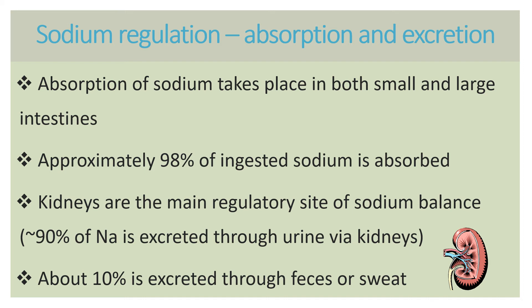Sodium is regulated mainly by the kidneys — not only because we lose or excrete sodium via urine through the kidneys, but also because, as you will see in a moment, kidneys play a role in secreting specific hormones that regulate sodium level and blood volume level. Only small amounts, approximately 10% or so, are excreted through feces and sweat, although if you are living in a hot and humid environment and you are an athlete or doing strenuous physical work outside, you may lose a little bit more sodium through sweat.